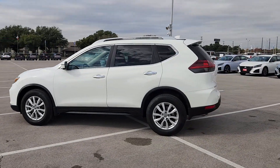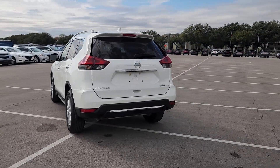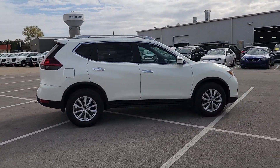Introducing the 2020 Nissan Rogue. With less than 60,000 miles on the odometer, this vehicle stands out from the rest. This feature-rich Rogue adds confidence and convenience to everyday life.